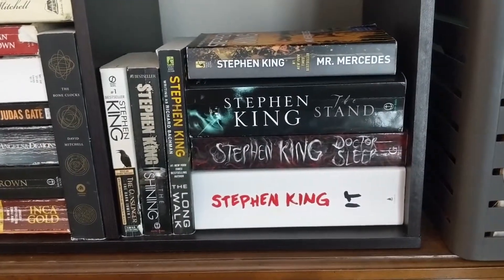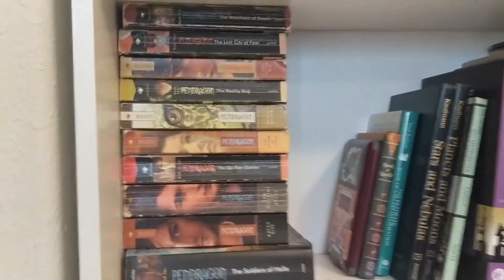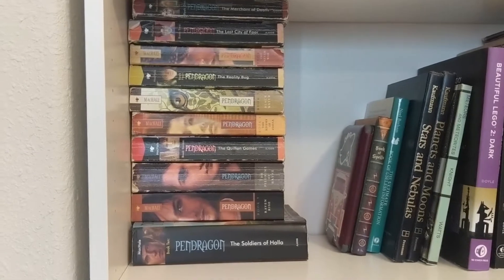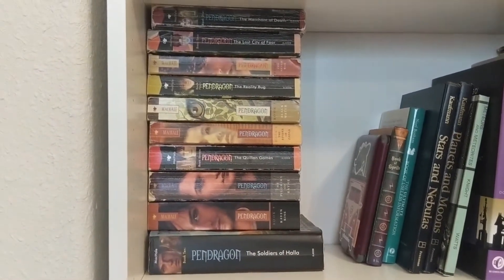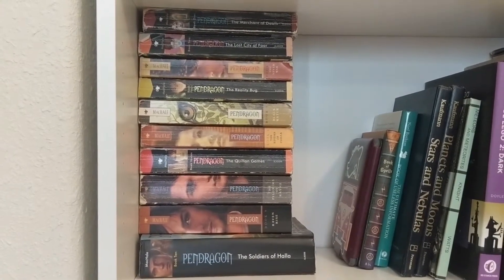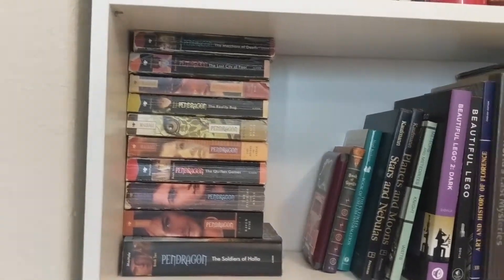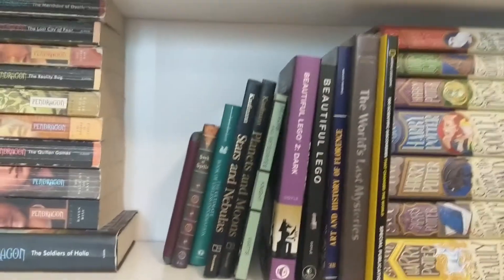Now we're on my new bookshelf I just built from IKEA. I have the middle grade Travelers — or Pendragon series, I've heard it said both ways — from Merchant of Death all the way through Soldiers of Halla. This is one of my favorite book series of all time; I've probably read them about eight times now, most recently as of last year. As a real adult I can say they still hold up. There are also some coffee table books and my Kindle with its Harry Potter themed case.